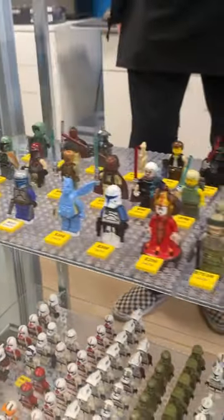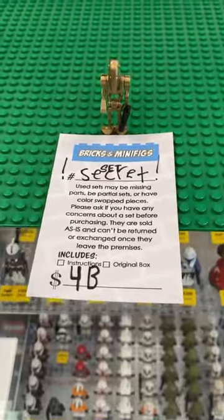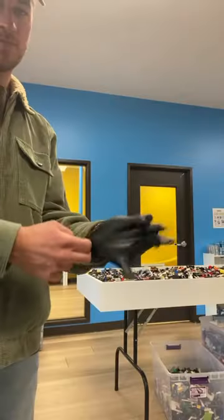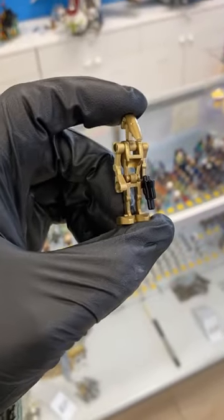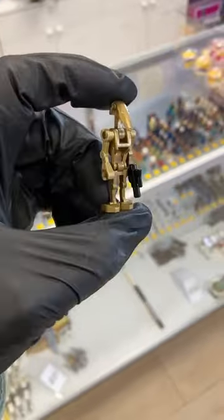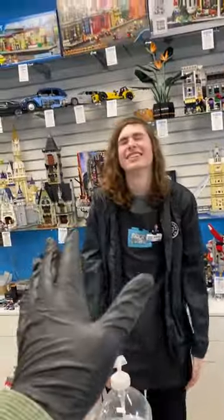As we all know by now, Brixen Minifigs Irvine has one of the best selections of LEGO Star Wars minifigures. They had just traded someone for this ultra-rare gold battle droid that they were selling for $4 billion. I had to put on a glove just to pick it up and check him out. I'm not used to wearing gloves, so you can't really blame me for this accident I had, but they said the damages would be coming out of my account.